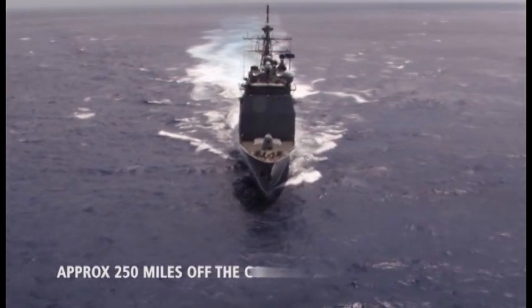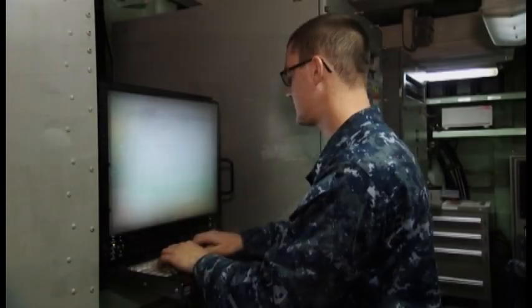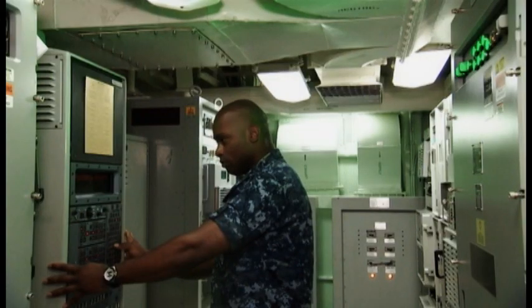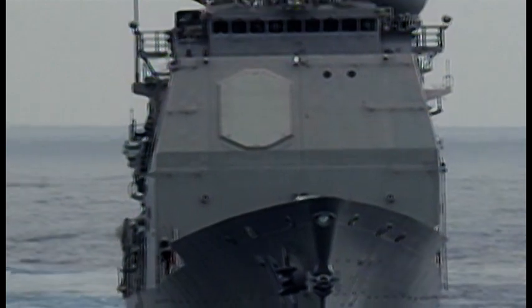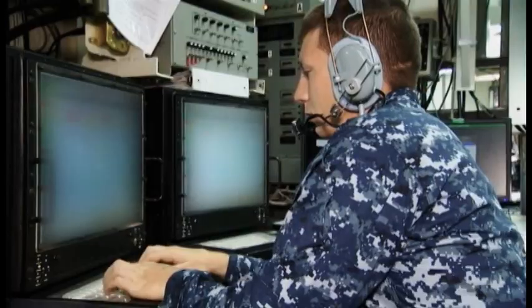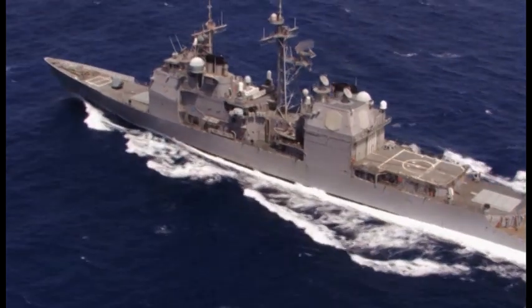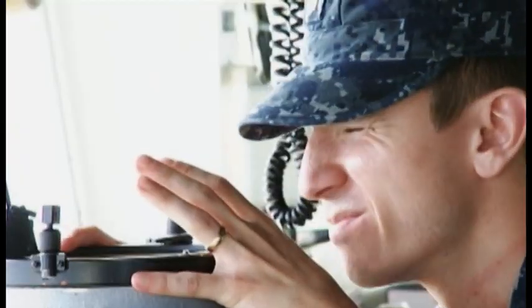A U.S. Navy Aegis cruiser is positioned more than 250 nautical miles off the coast of Kauai, conducting a simulated BMD Station Patrol. The ship uses simulated operational intelligence to configure the Aegis Weapons System to protect the assigned defended area. Based on mission planner outputs, the sailors program the SPY-1 radar to perform a search for the assigned ballistic missile defense mission. The crew configures the firing policy for a Salvo size 2 engagement, and remains on patrol in the assigned operational area — not informed of the launch time.